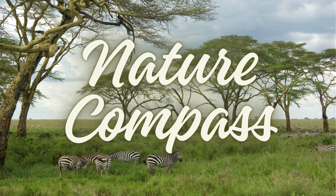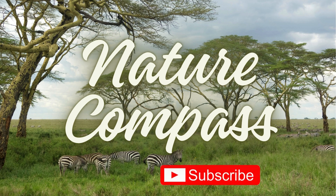If zebras can surprise us this much, imagine what else nature is hiding. Don't forget to like and subscribe so you won't miss the next stories.